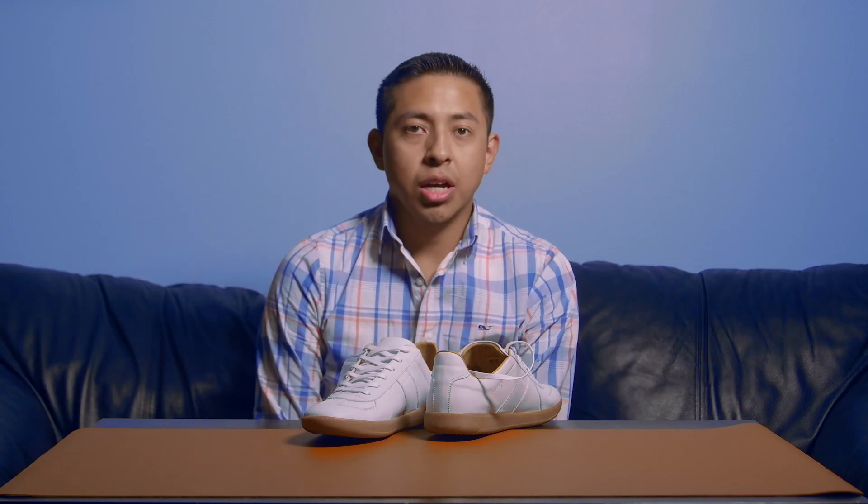Hey everyone, Javi here again doing another video product review, this time shoes. Have you ever asked yourself why does quality have to cost so much? I have — sometimes I want to go to the store and buy a nice pair of shoes but I see the price tag and it's like holy cow.